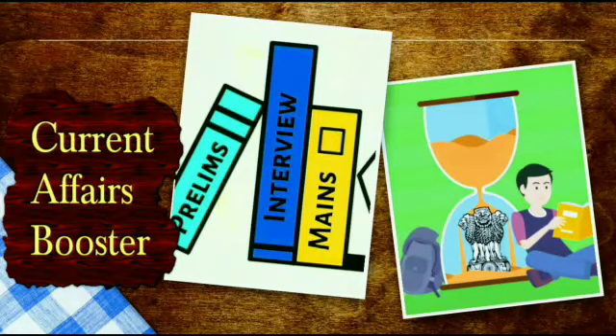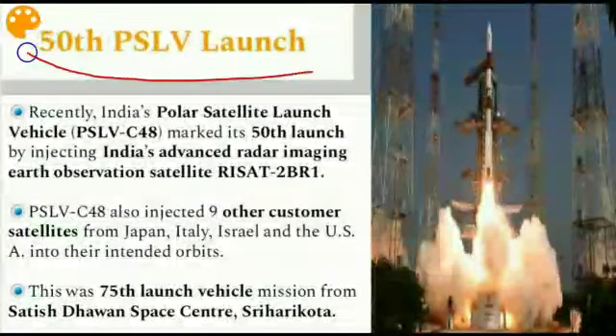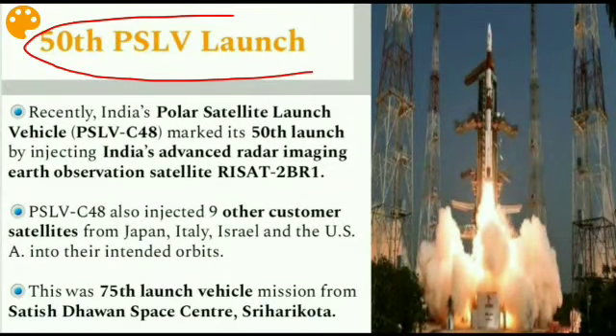Hello and welcome to Inside Size. Let's start with the first issue: the 50th PSLV launch, that is Polar Synchronous Launch Vehicle. Before that, we will describe briefly what is the difference between PSLV and GSLV. PSLV mainly serves to launch heavy payloads to low earth orbits and polar orbits, and also serves for throwing lighter payloads to geosynchronous and sun-synchronous orbits.